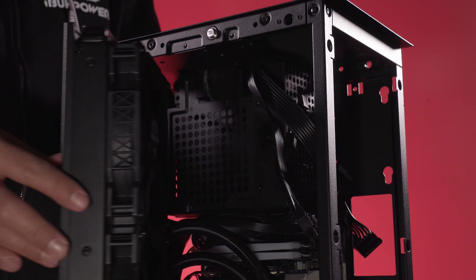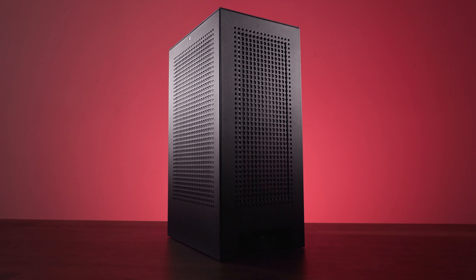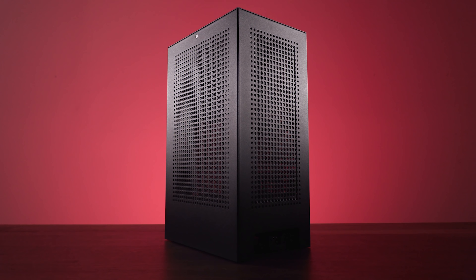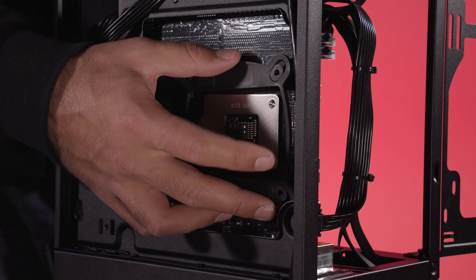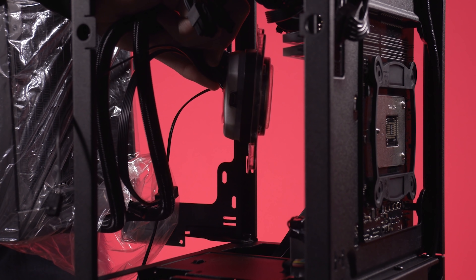We are bringing a lot of our experience as a system builder to this case. One of the big takeaways from years of configuring systems — millions of different configurations at this point — is that people really do like to choose from a wide variety of parts. Tech influencers may say this is the best graphics card, this is the best cooler, this is the best motherboard — but that doesn't mean the end user is going to pick only those parts. They may like the look of another part, or they may have brand loyalty to one manufacturer. So a lot of the design mentality for this case has been: anything goes.